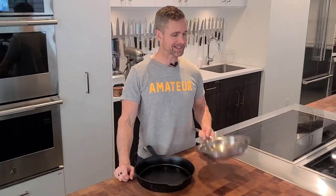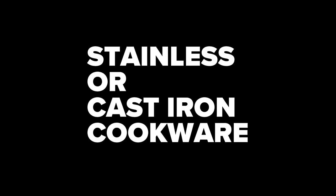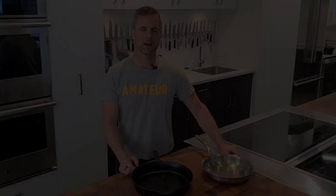I get asked this question all the time: what's the difference between stainless steel and cast iron cookware? Let's find out. Hi, I'm Jed and this is Cook Culture.